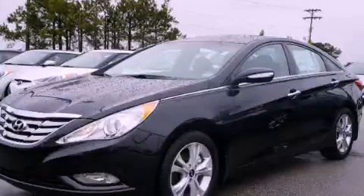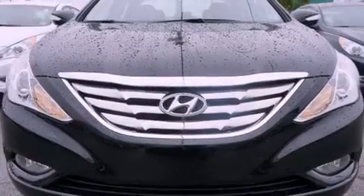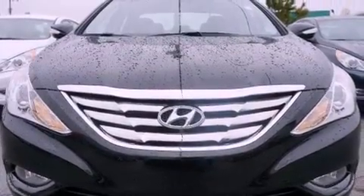This is a brand-new 2013 Hyundai Sonata. It features a 2.4-liter, 4-cylinder engine and an automatic transmission.